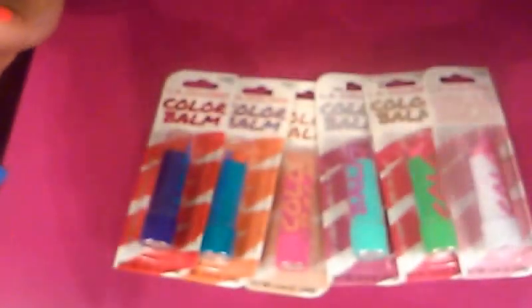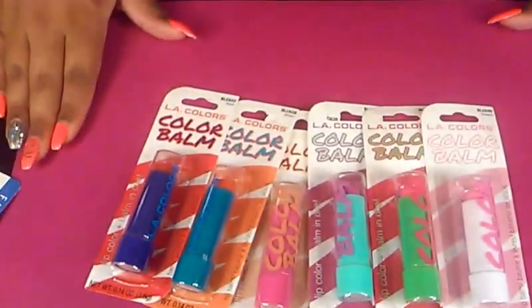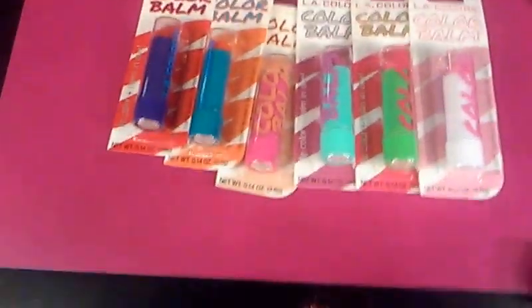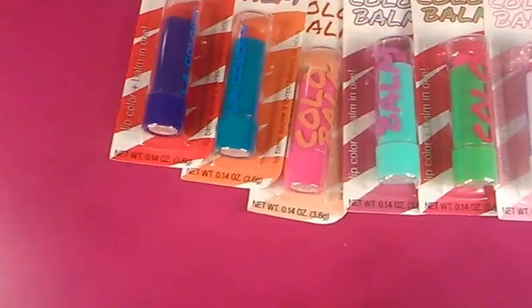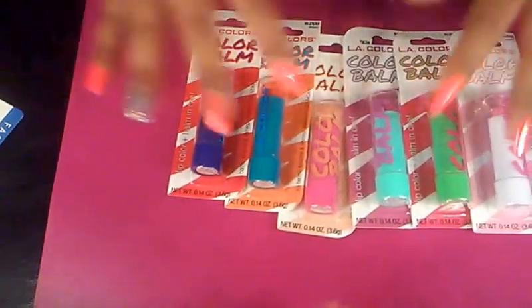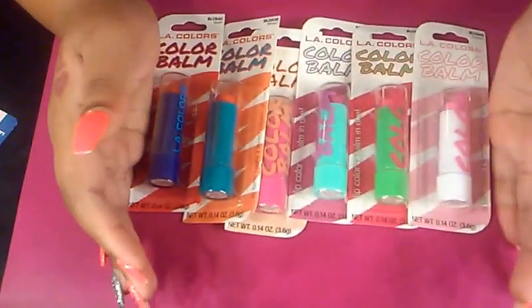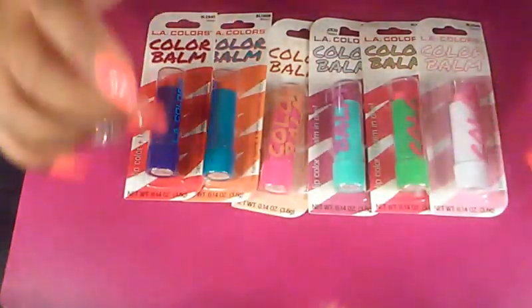Moving on to makeup items — the only makeup I really got are these LA Colors. I did find all six and I picked all six up. These are the LA Colors Color Bombs that they came out with. I'm glad I didn't get the Profusion ones — I only got one of those in Vanilla. I waited for these because I heard they are way better and way more pigmented. If you want to see swatches, I'll probably do it on my Instagram within the next week as I want to start back my Swatch Wednesdays. I'll link my Instagram down below.